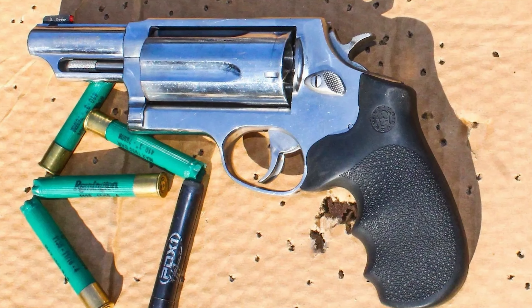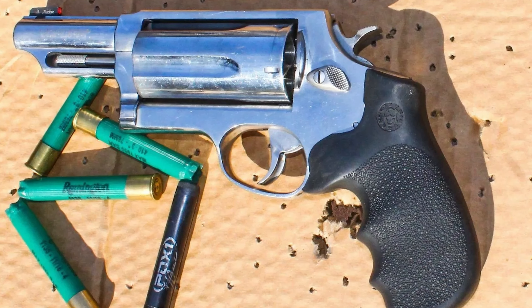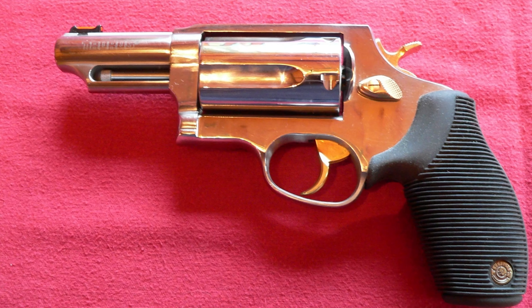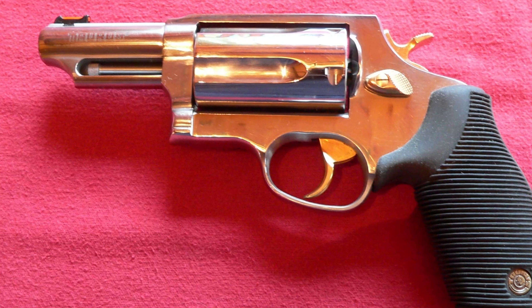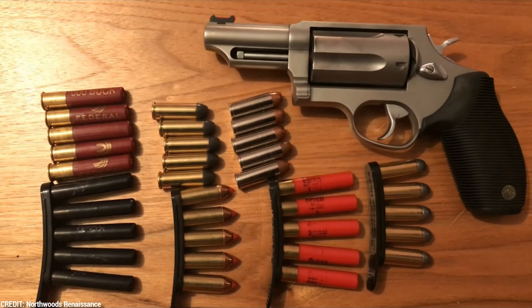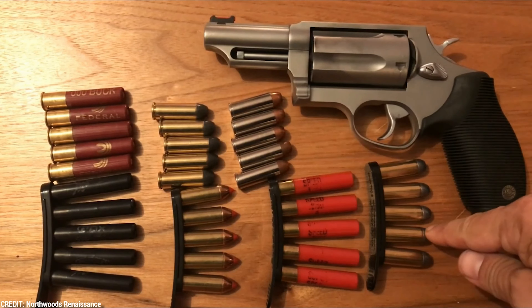The frame has a matte steel finish and is compact, with a total length of 7.5 inches and a weight of 0.82 kilograms. The barrel is 3 inches long. The chambers of the cylinder have been specifically designed to prevent the use of cartridges with longer dimensions or higher pressures.